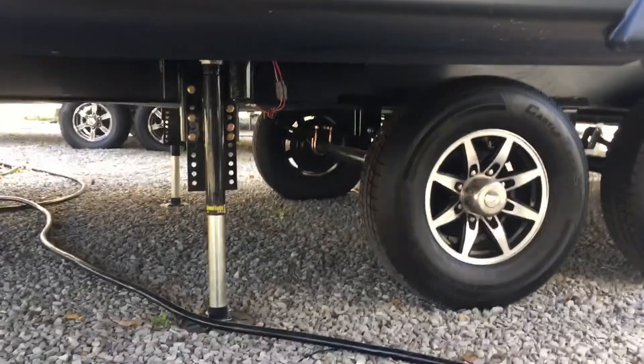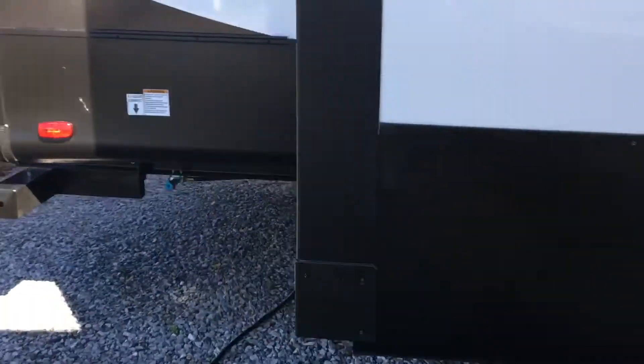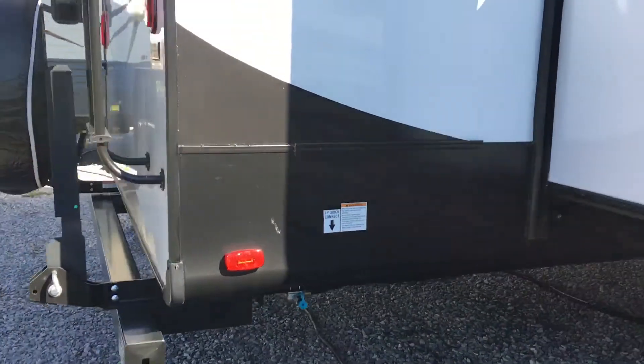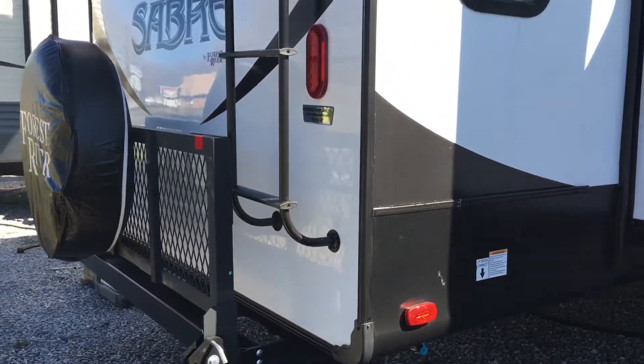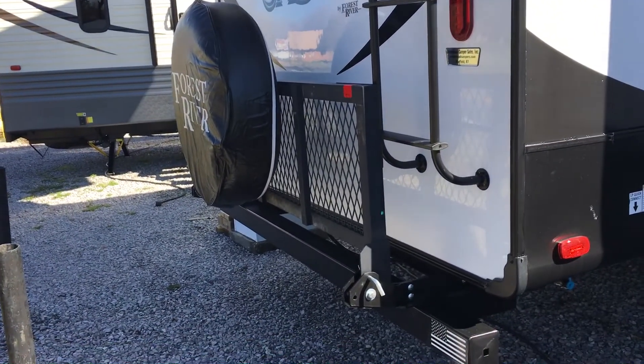Large grab handle there at the door. Aluminum wheels. Four-point electric auto-level — self-leveling by Lippert Ground Control — so no more having to use boards; you can level it yourself. There's the outside grill hookup. On the back there's a cargo rack that does flip down, where you can have it up in the travel position as we do here. There's a ladder on the back as well.